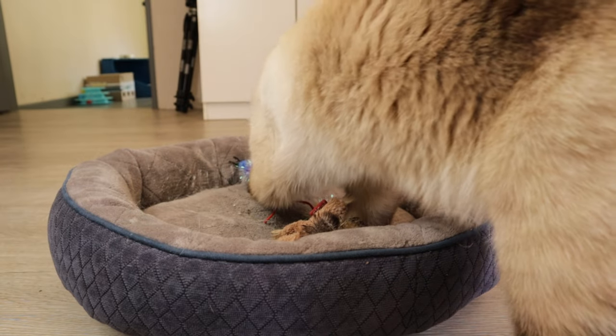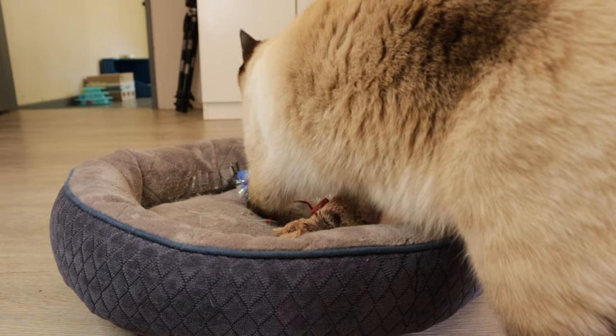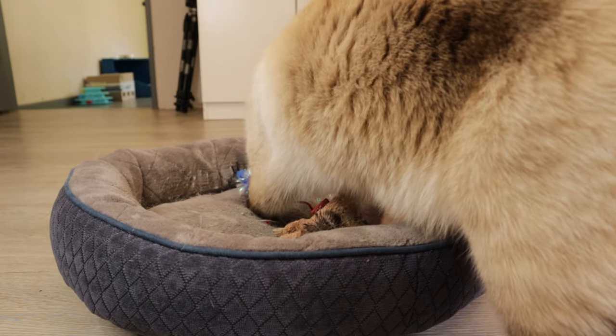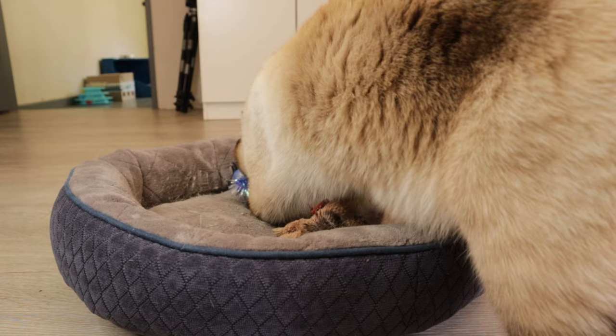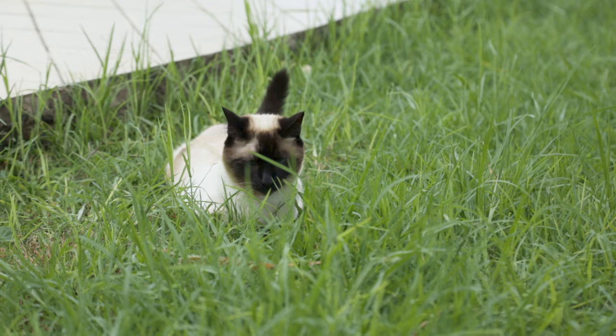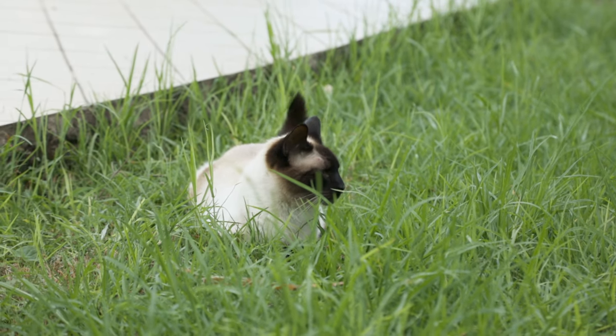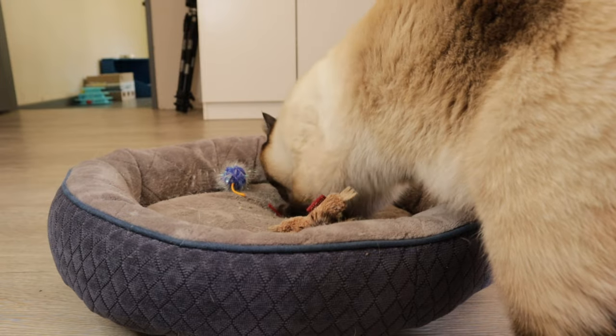Hey guys, as many of you who have been following us lately will know, Momo recently had a bit of an abscess on his forehead. We thought we would just tell you the story and what went on, and maybe also how you can check or what to look out for to see if your cat might have an abscess as well.